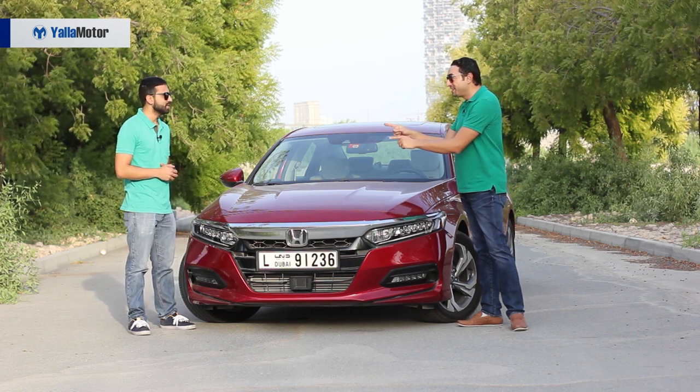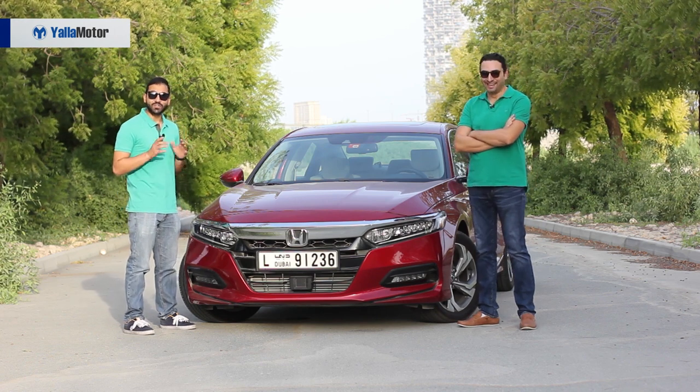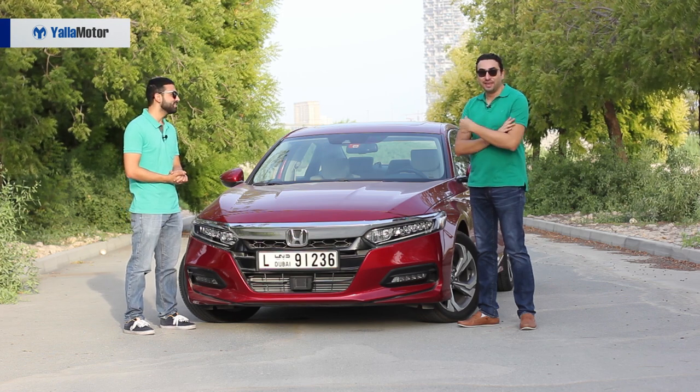With all of the Accord's driving aids enabled, we'll see how many times we need to take over or intervene. Today's a little different — you aren't driving and neither am I. Today the Accord's gonna drive us, so let's pick a seat. Yalla, let's go.